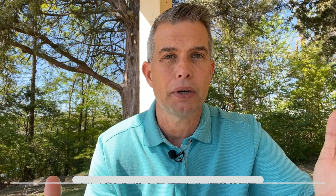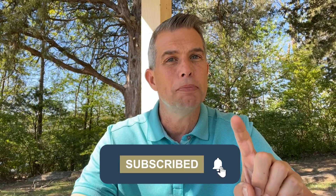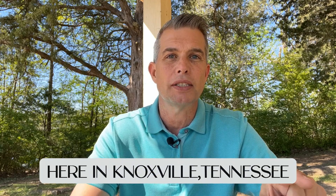If you're new to this channel and you want to know everything there is to know about living, working, eating, or playing here in Knoxville, Tennessee, then you're going to want to subscribe below. Click the bell so that you can be the first to be notified about the current market conditions here in Knoxville, Tennessee.